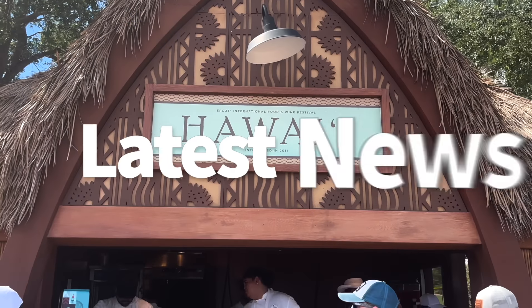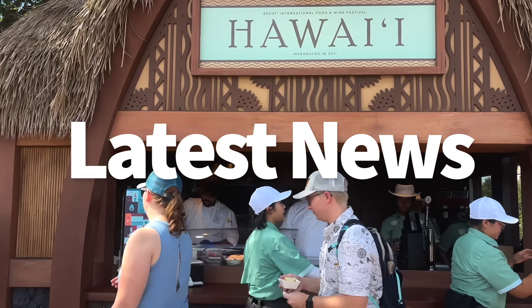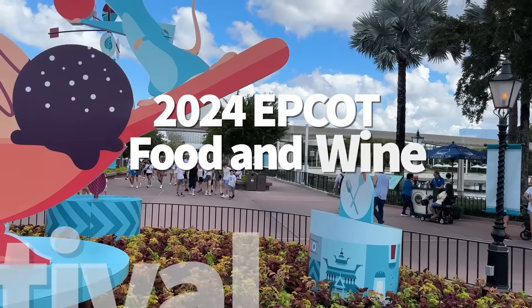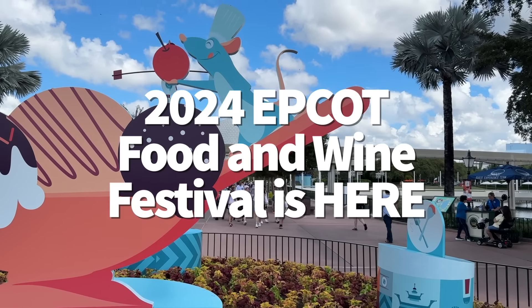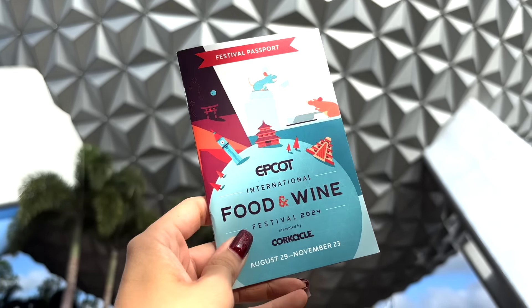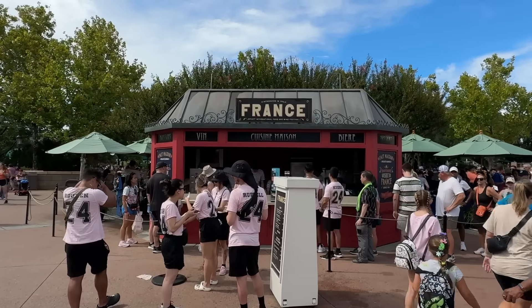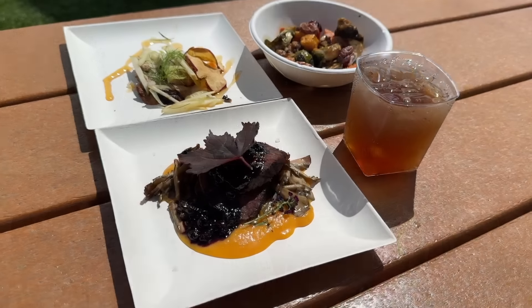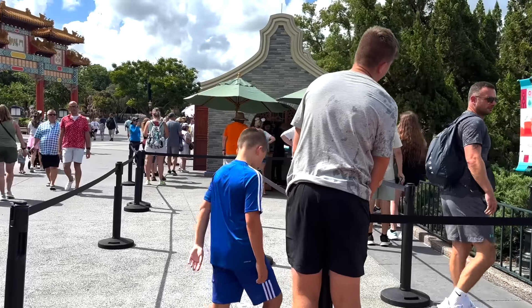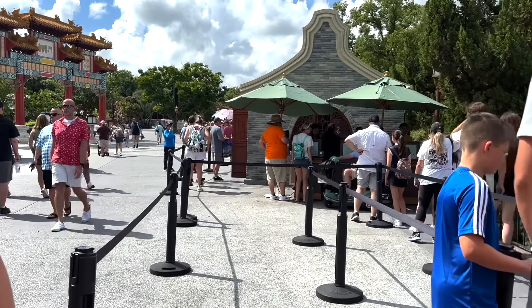Hey everybody, it's AJ for Disney Food Blog. No time to delay — let's talk Food and Wine. It is officially the best time of the year for some people because the 2024 Epcot Food and Wine Festival has begun. Our team was there on the first day and we had a wonderful time trying every single booth and experiencing everything the festival has to offer. Our full video is going to be coming out on Monday, but for now I'm going to highlight some of our favorites.